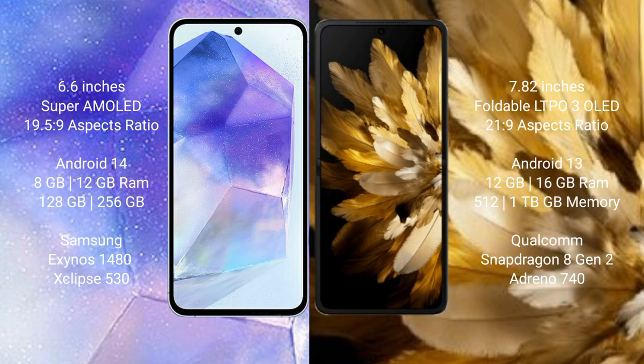Samsung Galaxy A55 runs on the Android 14 operating system. Oppo Find N3 runs on Android 13. Samsung Galaxy A55 comes with 8GB and 12GB RAM, and 128GB and 256GB internal storage options, powered by the Samsung Exynos 1480 processor with GPU Adreno 513 chipset.